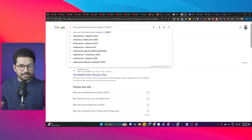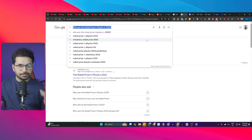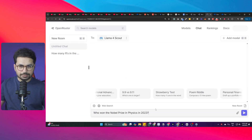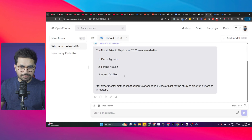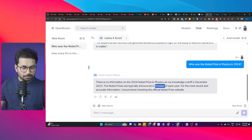Testing whether the model's knowledge is up to date by asking: who won the Nobel Prize in Physics in 2023? Llama4 Scout correctly names three winners, verified against Google. Then asking about 2024, Scout responds there is no information on the 2024 Nobel Prize in Physics, as its knowledge cutoff is December 2023, and recommends checking the official source.